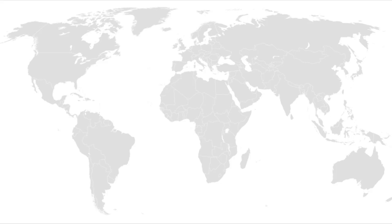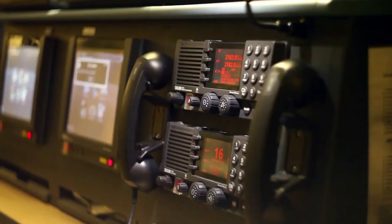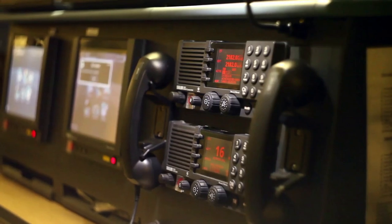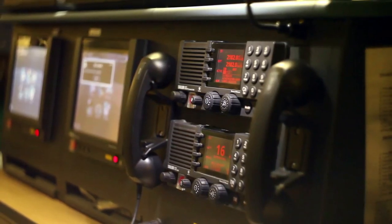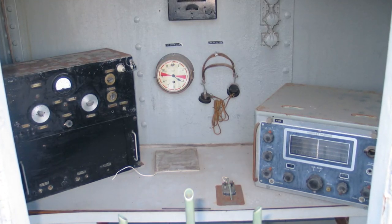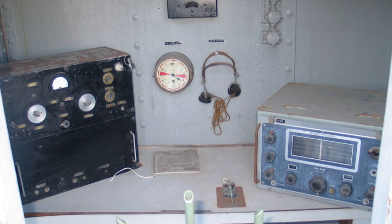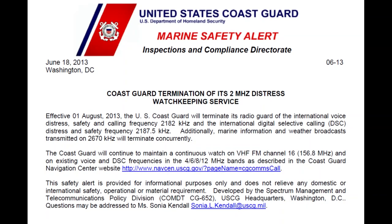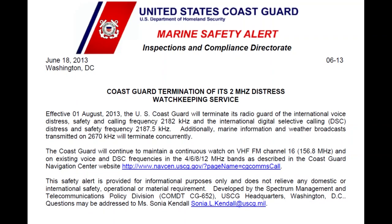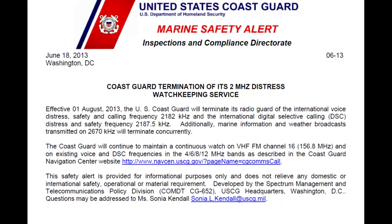In 1979, a group of experts drafted the International Convention on Maritime Search and Rescue, calling for a global search and rescue plan. This led to development of the Global Maritime Distress and Safety System, or GMDSS. This new system is based on a combination of satellite and terrestrial radio services and changed distress communications from being primarily ship-to-ship based to ship-to-shore based. This system eventually spelled the end of Morse code operations on commercial ships. By the late 1990s, 500 kHz was no longer monitored for distress signals worldwide. On August 1, 2013, the U.S. Coast Guard stopped monitoring 2.182 MHz. The Coast Guard still maintains a continuous watch on VHF Marine FM channel 16 and the 4, 6, 8, and 12 MHz marine bands.